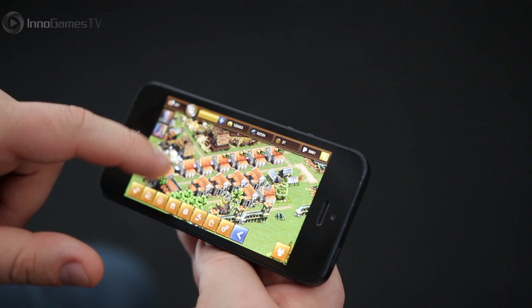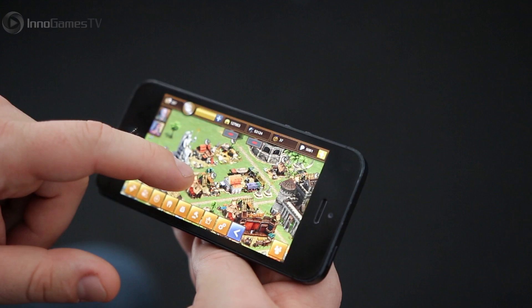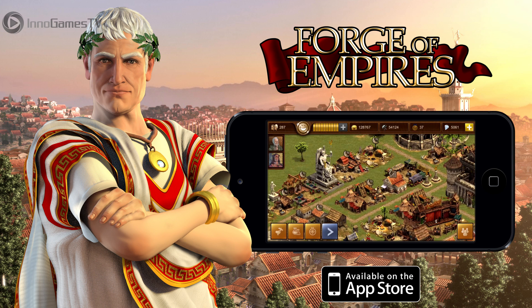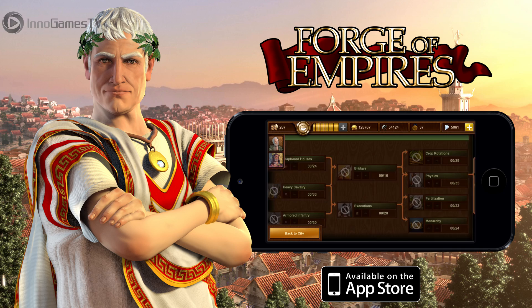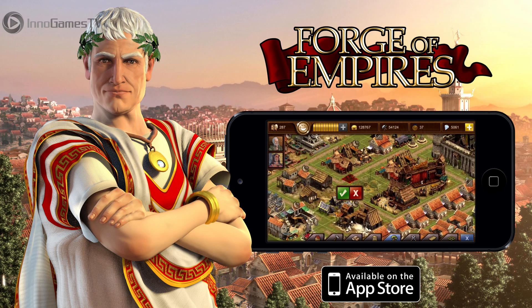All the features and functionalities you know from the Forge of Empires browser version are also available on your iPhone. Since it's a cross-platform app, you just need one account and you can play your existing account on your iPad or on your iPhone without starting from the beginning. Just log in with your browser credentials and keep on playing in your city. Most screens got reworked for the iPhone version — for example the tech tree or the building menus — to make sure they really fit on the small screen. I'm happy to tell you that we are already working on the Android version and we'll update you on this topic very soon.